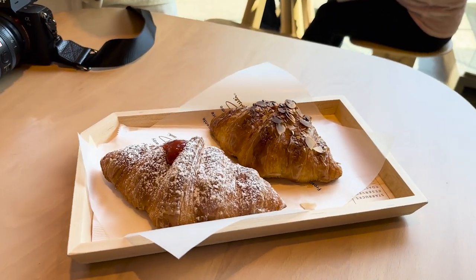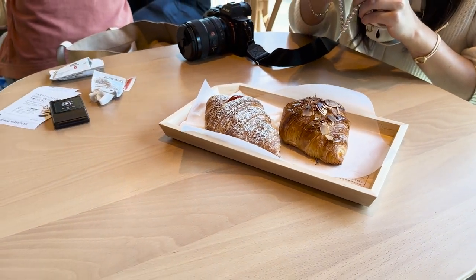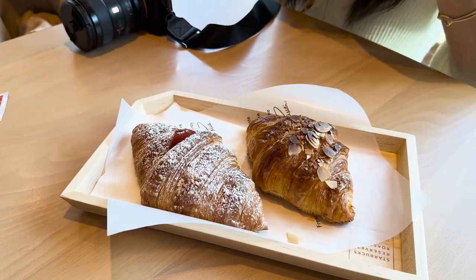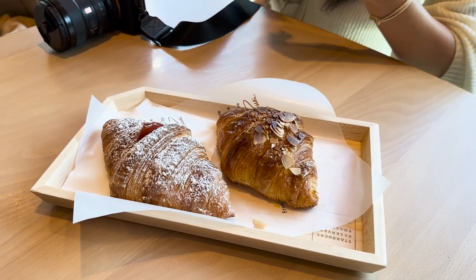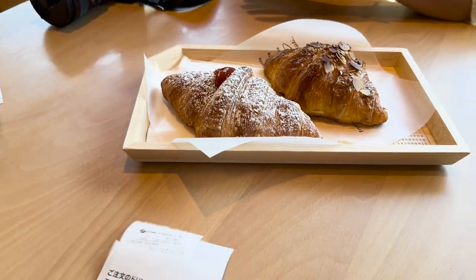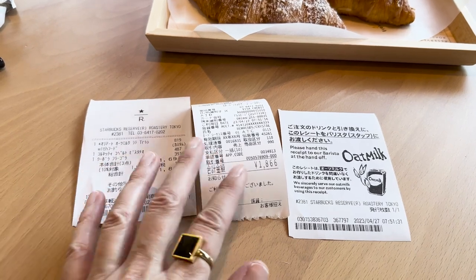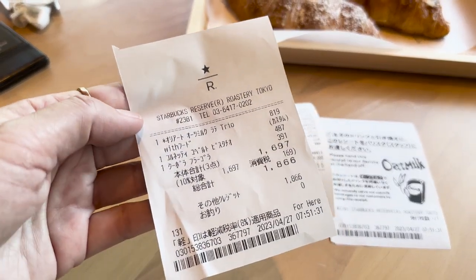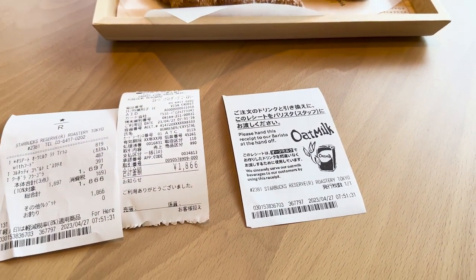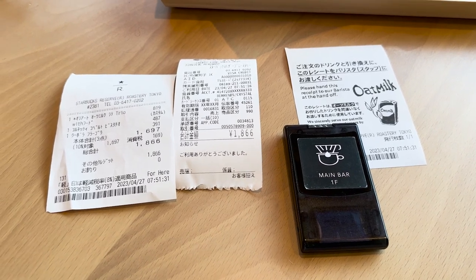We ordered our first pastries. We went crazy and got four different things because we want to try everything. This is the strawberry rhubarb and this is the almond croissant. I also got the oleato coffee, which is the special coffee they have right now where they put olive oil in it. They just launched it in the states last month. It has oat milk in it, and when it has oat milk you have to hand this receipt to them when they buzz you. It's going to take 10 minutes for this drink.